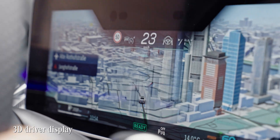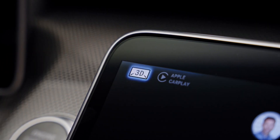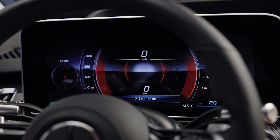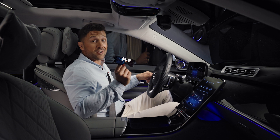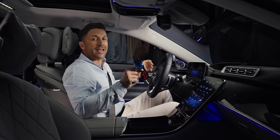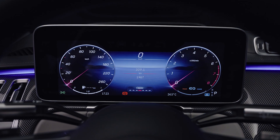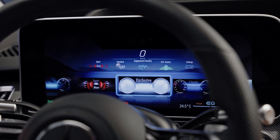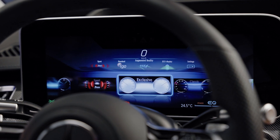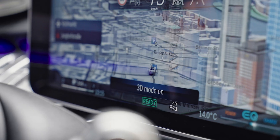For the first time, the driver display is available in 3D. Just one tap on the screen and this function gives you a spatial view — 3D glasses like these are now a thing of the past with this cutting-edge visual impression. Various styles allow you to personalize the system along your personal preferences: understated, sport, exclusive and classic. That way, the display makes it easier to focus on the important things.